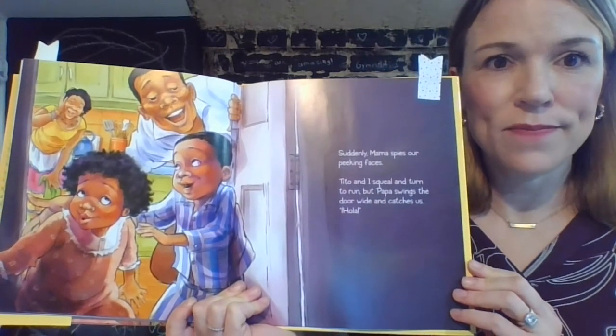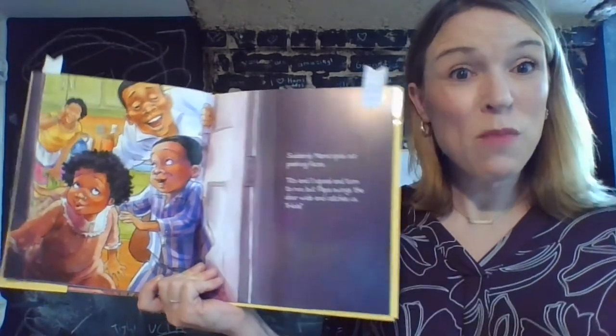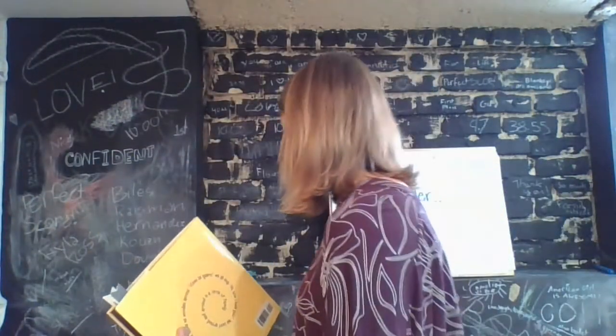What are you wondering after this part of the book? Turn to your partner and come up with a few questions. Wren Fox is wondering if the kids are going to get in trouble for being out of bed. Another friend wonders if they're going to get to go into the kitchen with the mom and dad. In the middle of the book is a great moment to stop and jot in your journal your next wondering.